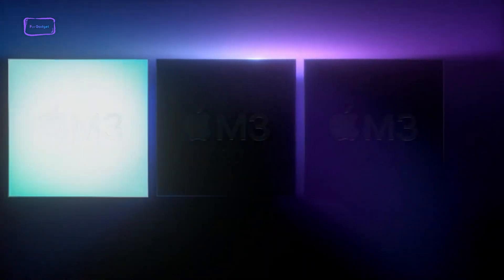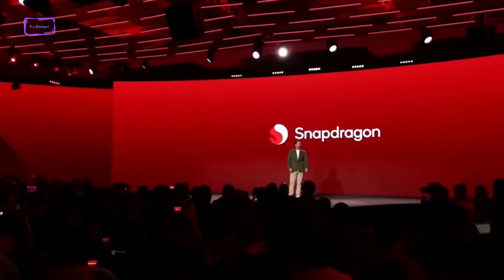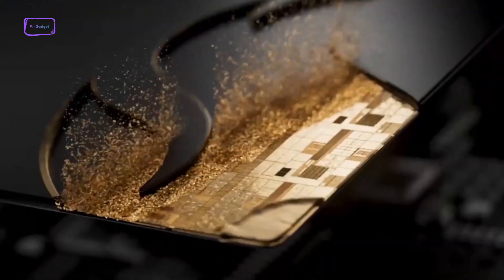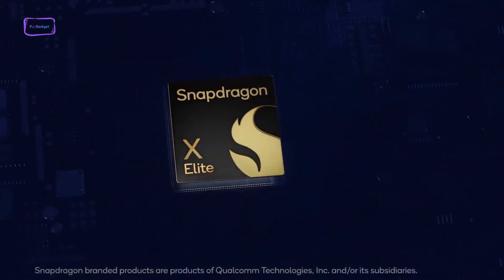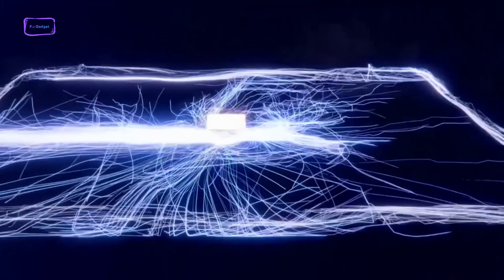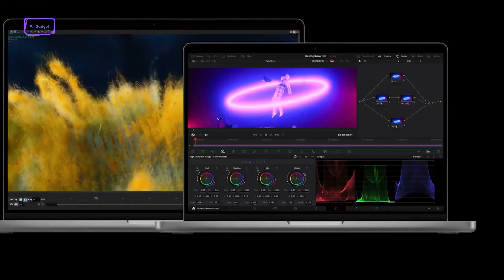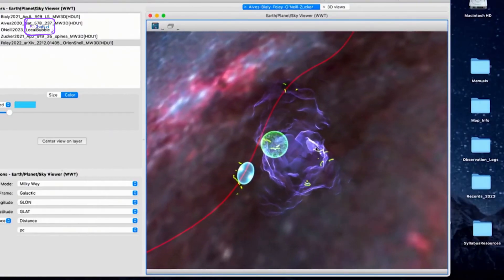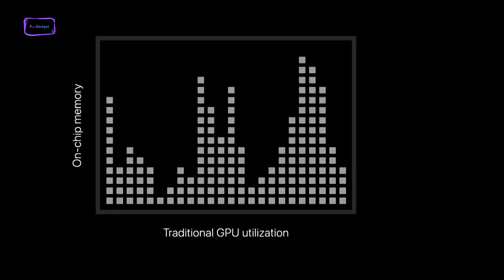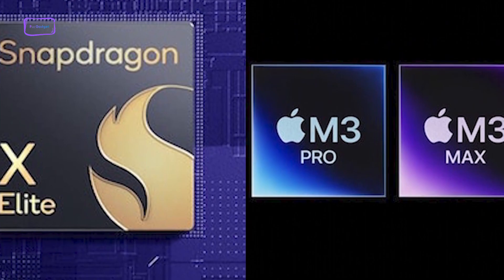Apple recently announced its new chip family for its M3 lineup, the latest addition to its in-house silicon family. At the same time, Qualcomm has launched its new flagship Snapdragon X Elite chipset, promising performance gains over competitors. Both processors aim to push the boundaries of power efficiency and raw processing capability in mobile devices, but how do these two silicons stack up against each other? Let's take a detailed look at the specifications and benchmarks of the Apple M3 versus the Snapdragon X Elite.